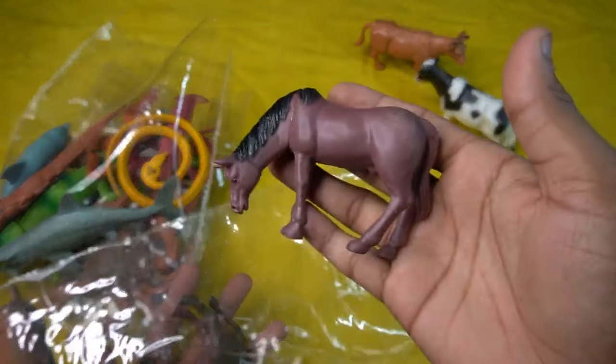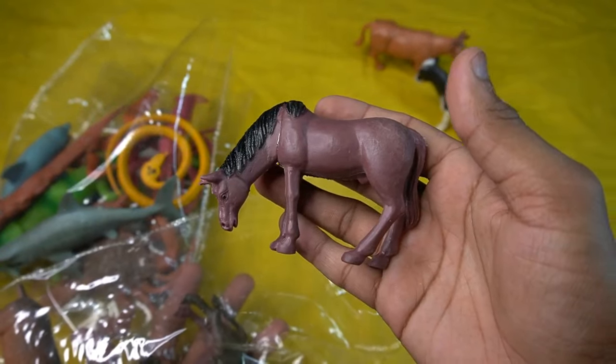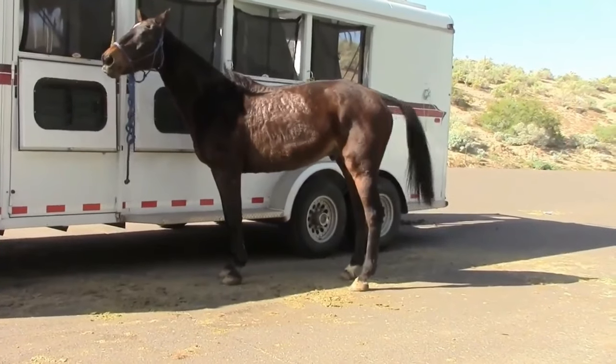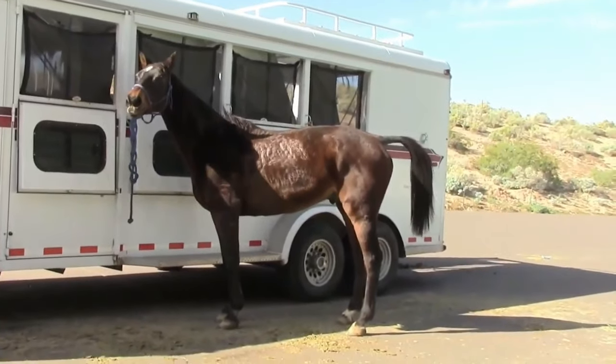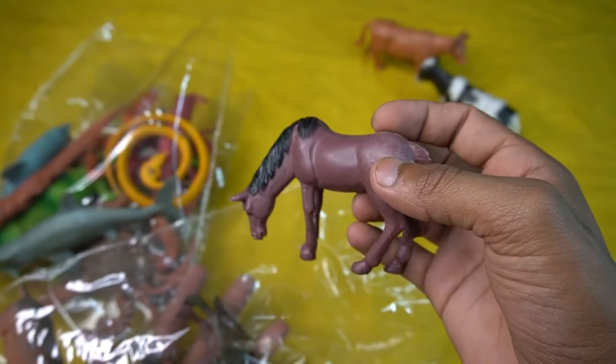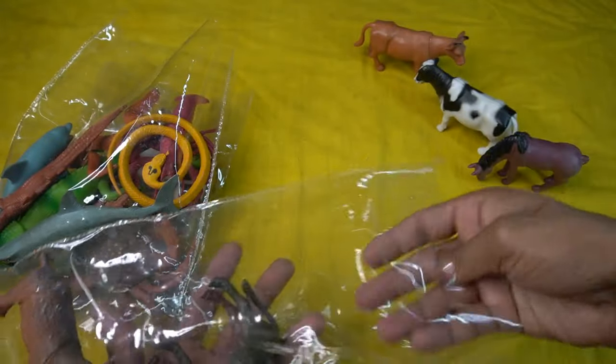Horse! Wow guys, very nice design horse, amazing look guys. Beautiful back look, horse is amazing. Realistic horse figure. So side this horse and the next guys.